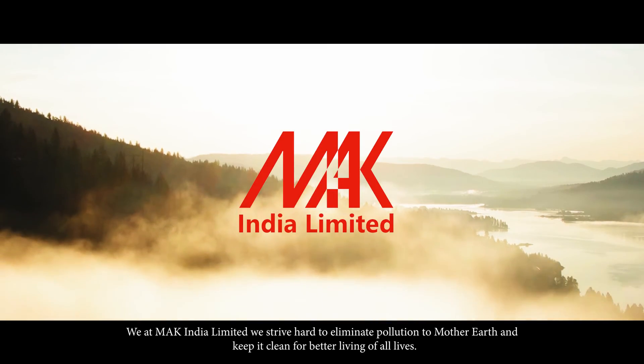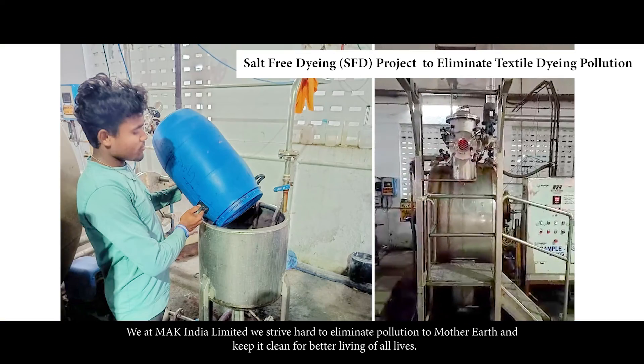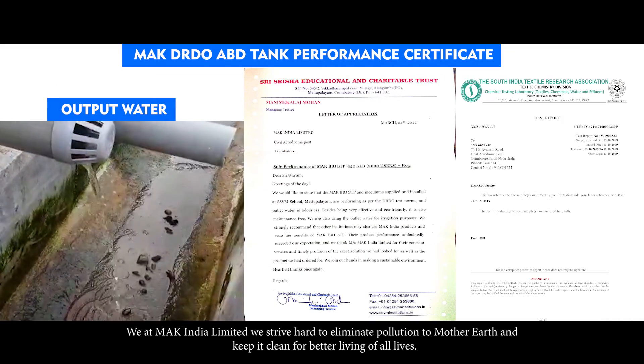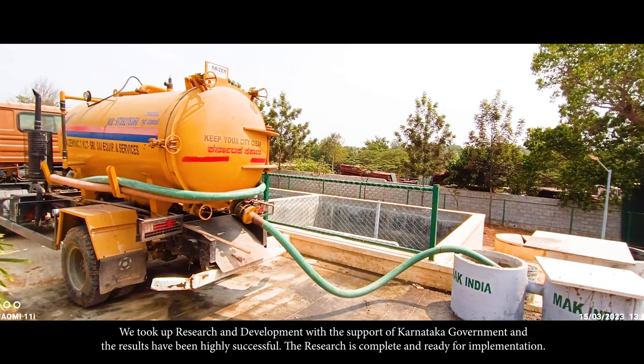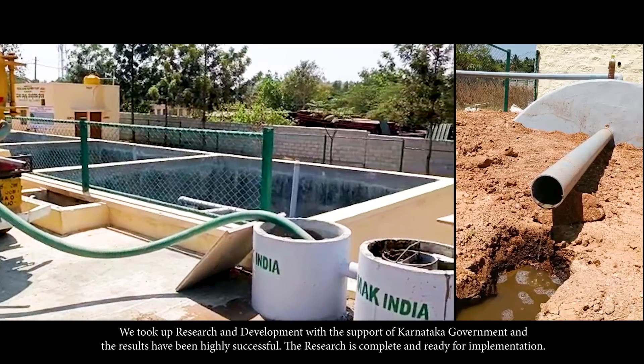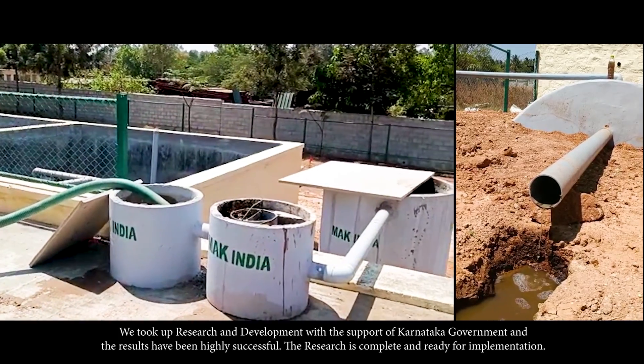We at MAC India Ltd strive hard to eliminate pollution of Mother Earth and keep it clean for better living. We took up research and development with the support of the Karnataka government, and the results have been highly successful. The research is complete and ready for implementation.